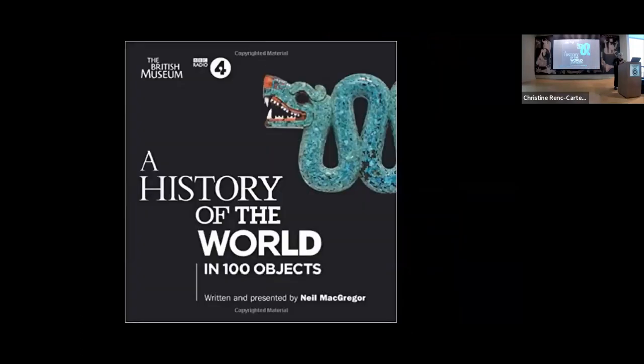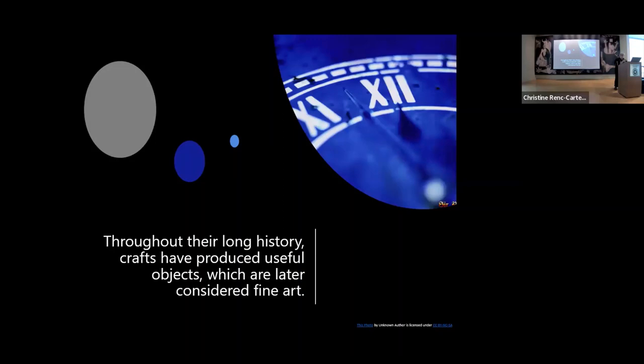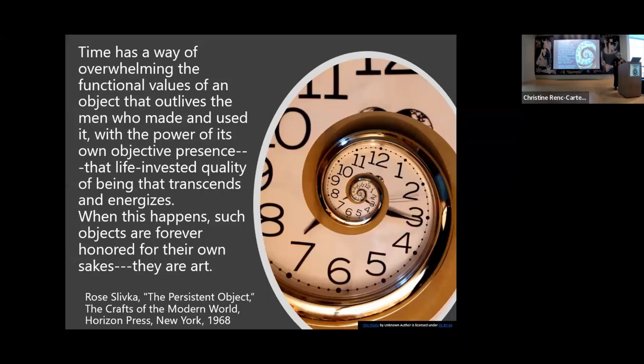One of my favorite books is The History of the World in 100 Objects from the British Museum, by the former director. He tells the story of humanity, painting a compelling portrait of mankind's evolution — beginning with the earliest surviving objects made by human hands and ending with 21st century innovation. My mother, who was blind in the last couple years of her life, listened to it on books on tape at least 21 times. She loved it. Throughout the history of craft, people produce useful objects that are often much later considered fine art. These craft objects outlive the people who made and used them and have become honored for their own sake.